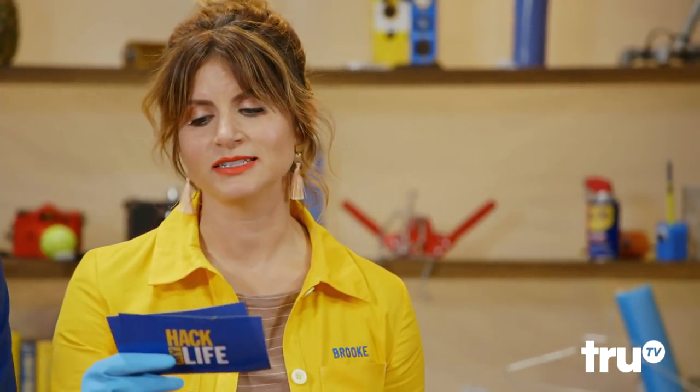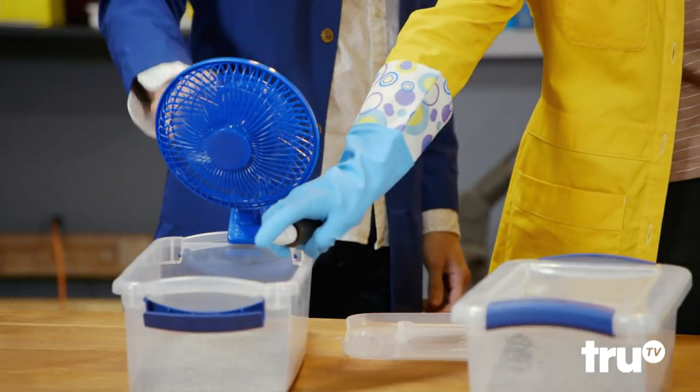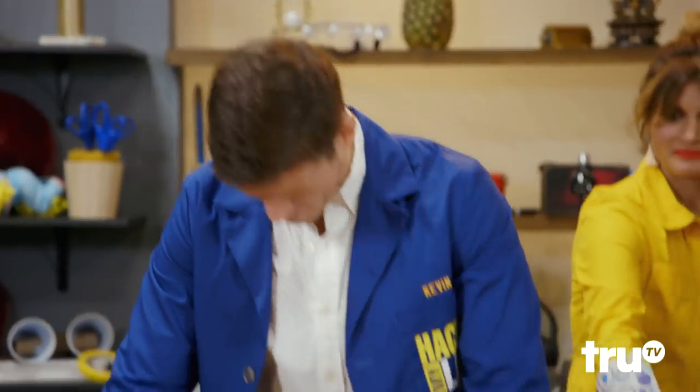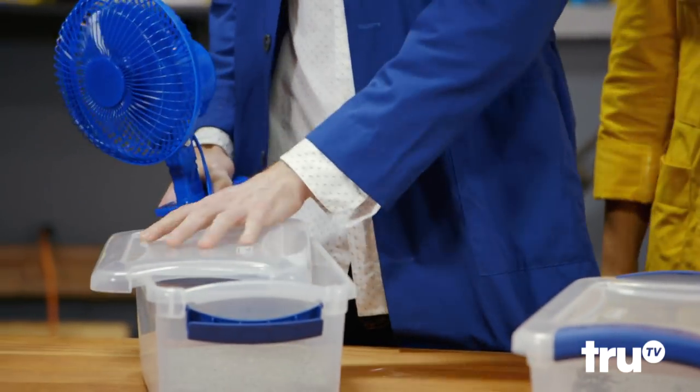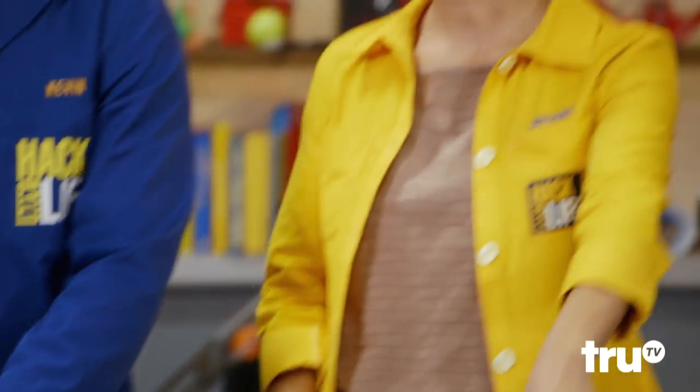Our third hack comes from Justin in Peoria, Illinois. When it comes to bad smells, nothing beats airing it out. That's why I placed a clip-on fan on the edge of my cat's box, so it'll be someone else's problem. I caught a little whiff of it — I don't really think this is a hack. This isn't eliminating odors; it's just spreading it around.